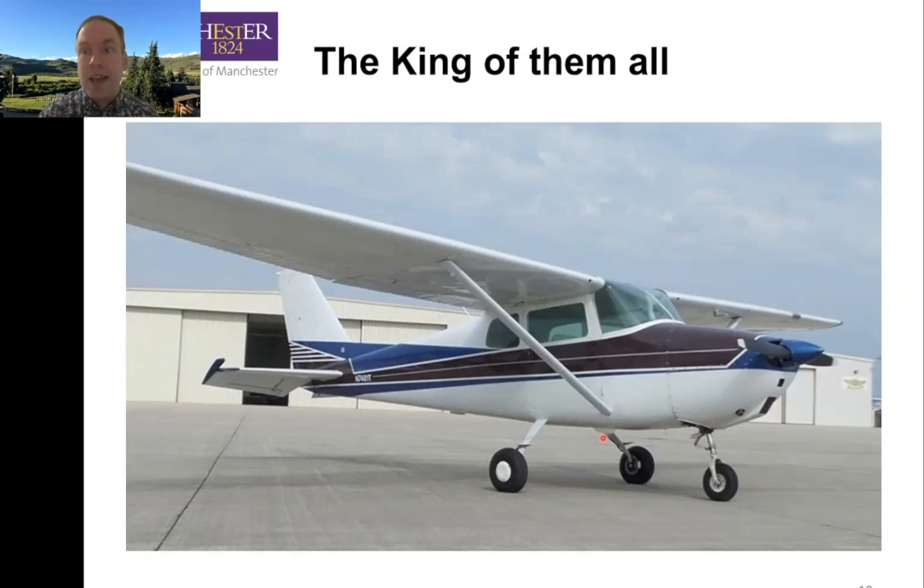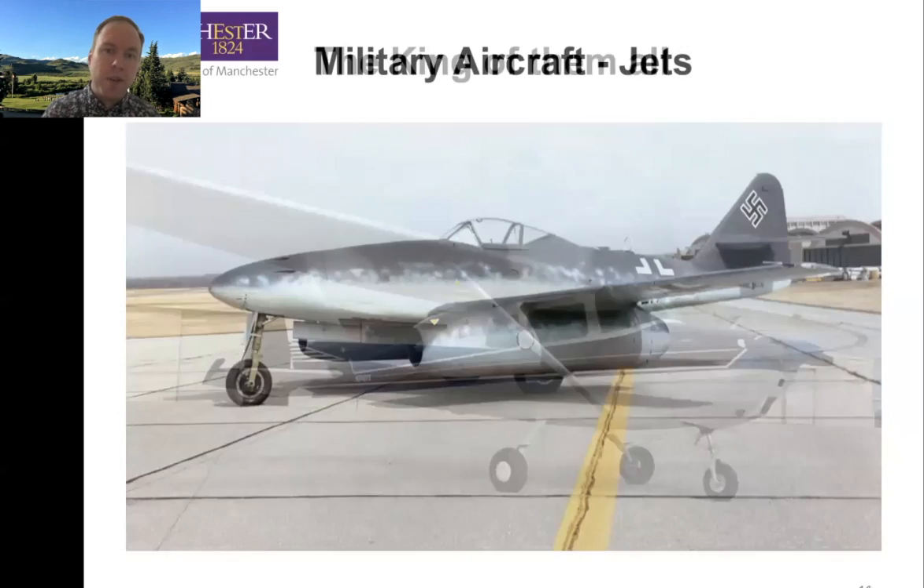Now compare that: 60,000 aircraft over 70 years versus 850,000 Ford F-150 pickup trucks in the US alone per year. We're talking massively different scales — but that's the king of them all.